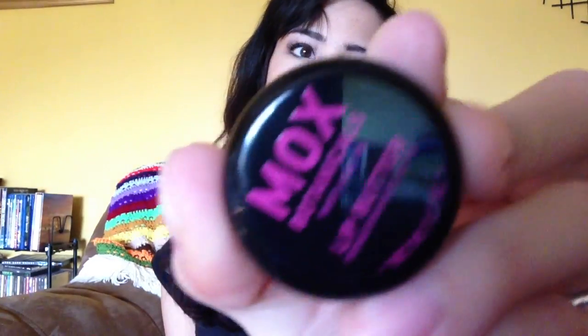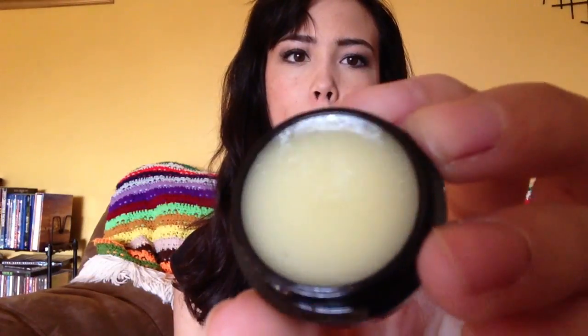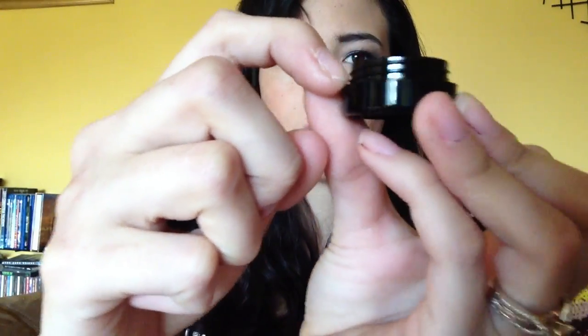The next product is Mox Botanicals Pomegranate and Fig Lip Butter. I actually put this on when I did the unboxing and I really like the way it feels and the way it smells. This is what the packaging looks like — it's black and pink and it is just a little tiny lip butter. It's a pretty decent-sized product, though packaging likes to trick you into thinking you have more than you do. It says 0.1 ounce, which is enough to try it out and buy it if you like it. It has avocado oil and shea butter in it.